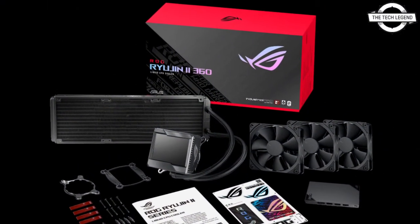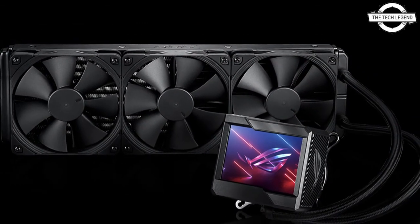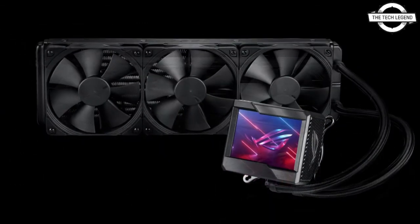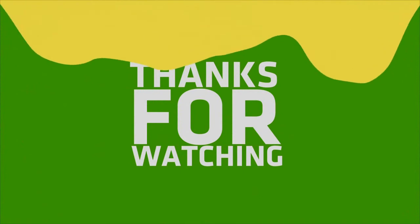All coolers come with a 6-year warranty and powerful cooling fans. All models also feature a customizable LCD panel and ARGB LEDs. All Asus Z690 motherboards have both LGA 1200 and LGA 1700 mounting holes.